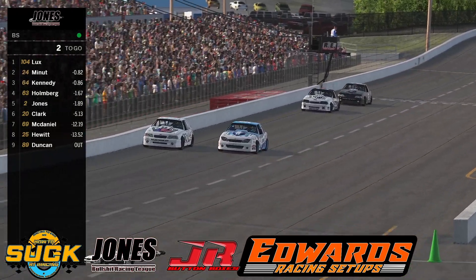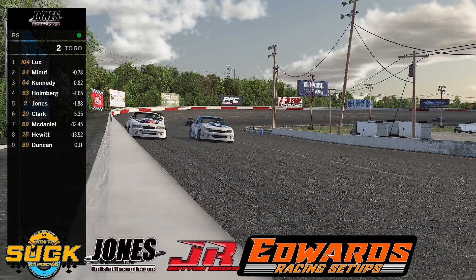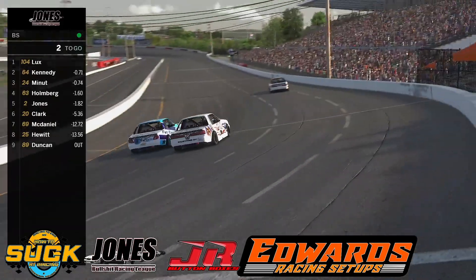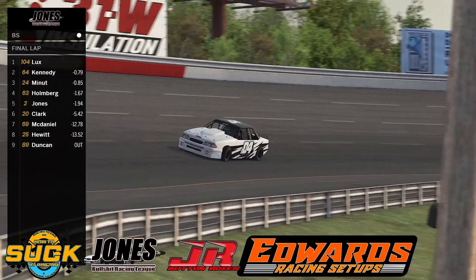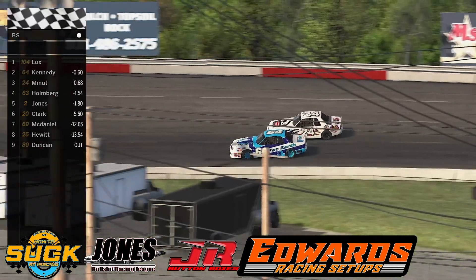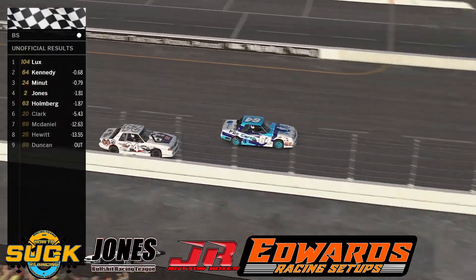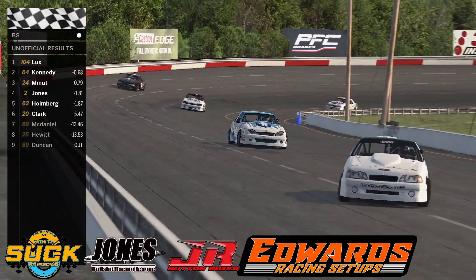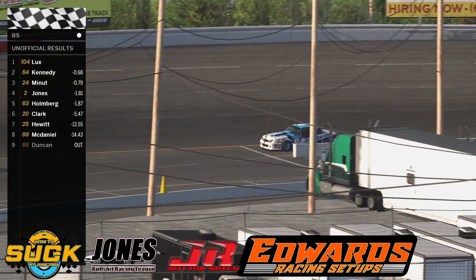David holds a one-second lead with three laps to go, still a hard battle for second place. Inches apart through three and four with two to go. White flag is in the air, one more time around. Cody Kennedy still battling for second with Austin Bennett side by side — it will give David Lux the win. Cody Kennedy comes home in second. Looks like we have a season of close racing to look forward to with this car.